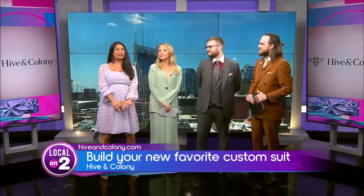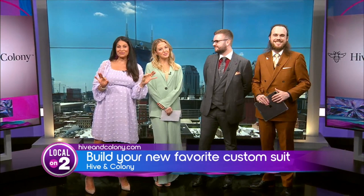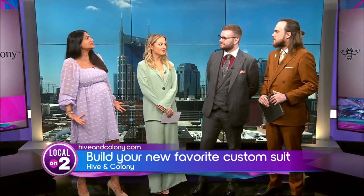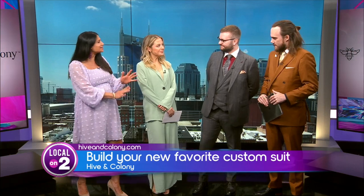Our next guest is amazing. They helped our friend and pal Joe Breezy make a one-of-a-kind custom suit, and it fits him to a tee. He always looked great. Today we are joined by Austin and Max — they are amazing, from Hive and Colony. You guys use technology to create these amazingly beautiful suits. Tell us how it all works.